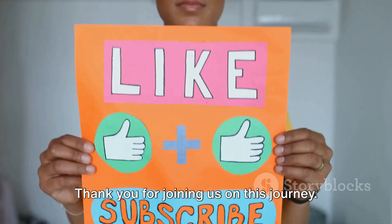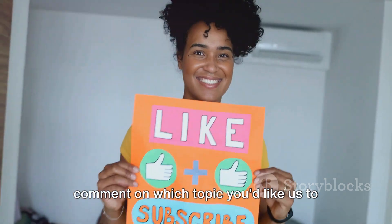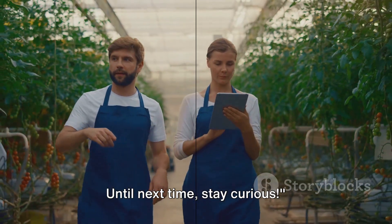Thank you for joining us on this journey. Remember to subscribe, like, share, and comment on which topic you'd like us to cover next. Until next time, stay curious.